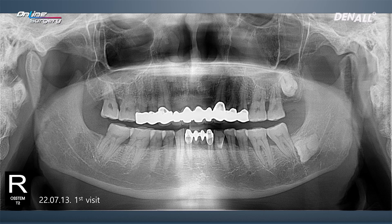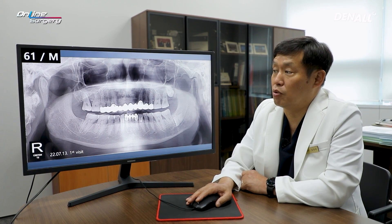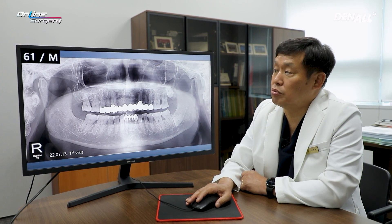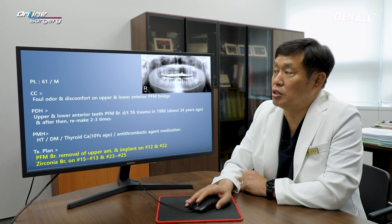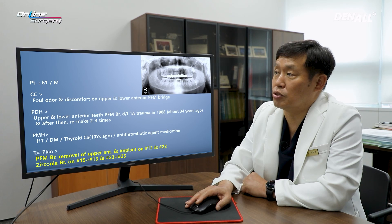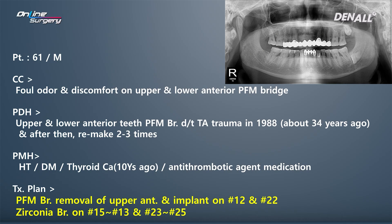The patient is a 61-year-old male patient, and in the upper anterior area you can see a significant long-span bridge. The patient's chief complaint was that it was uncomfortable and he wanted it replaced with implants. The chief complaint is foul odor and discomfort on the upper and lower anterior PFM bridge.